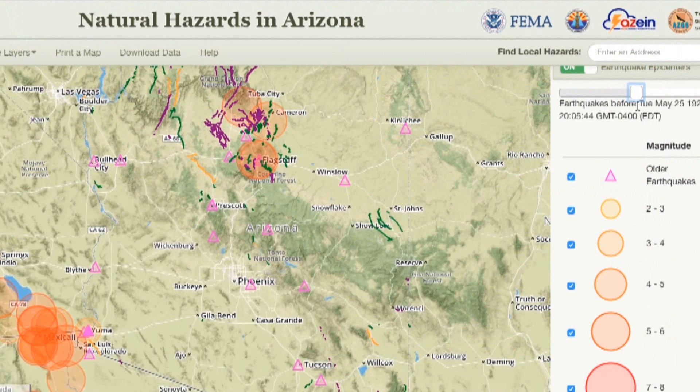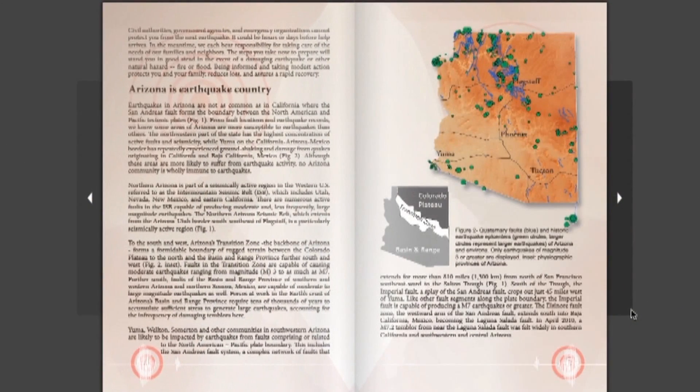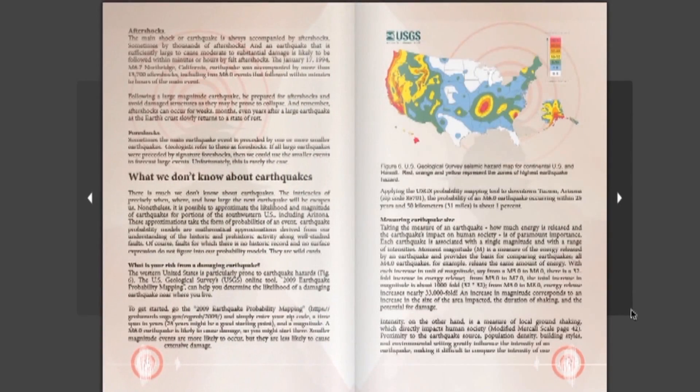As one of our efforts to inform the Arizona public, we host the Natural Hazards in Arizona Viewer — an online interactive map. It showcases where historic earthquake epicenters have occurred and where active faults are in Arizona. There have been over 3,500 earthquake events historically in the state, and each one is recorded on that interactive map. We also have a lot of information about what people can do to prepare in a publication called Arizona is Earthquake Country. It's free, it's online, and it's available to all people. Please take a look — it has lots of information about what you can do here in the southwestern part of the country to prepare for earthquakes.